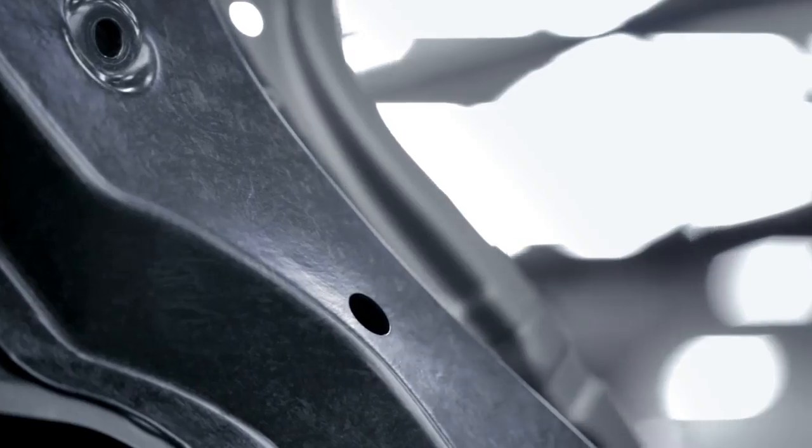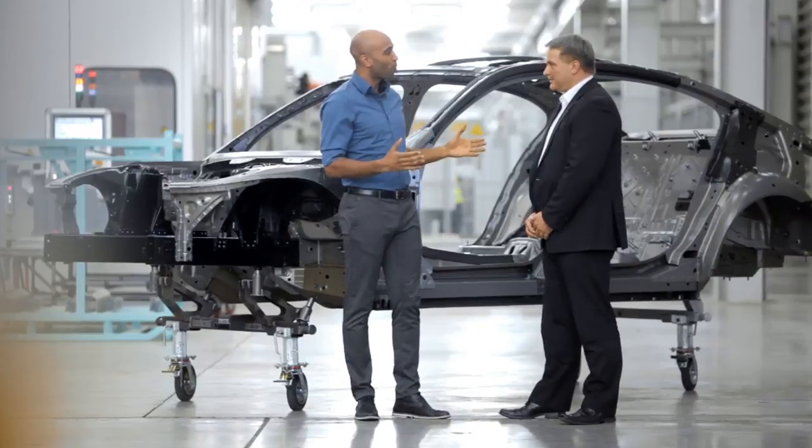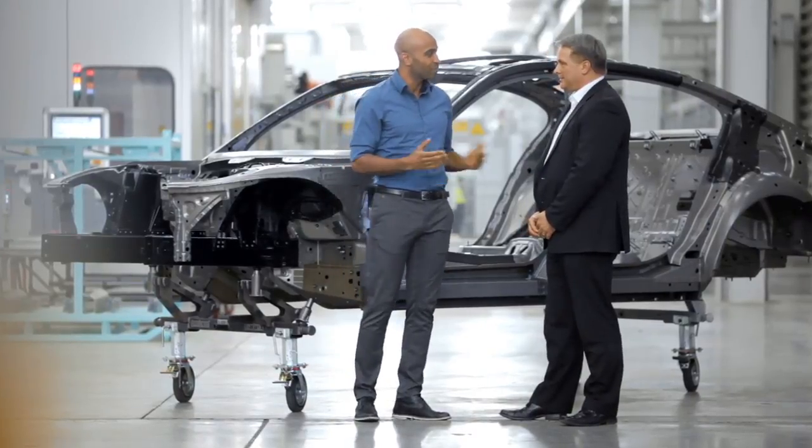BMW was the first car manufacturer to use carbon fiber in production cars, and is also using this intelligent lightweight material in the all-new BMW 7 Series. We're here at the BMW plant in Dingolfing, Germany, near Munich. Can you tell us a bit more about the carbon fiber used in the BMW 7 Series?